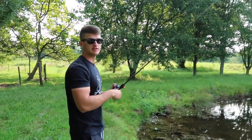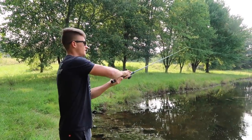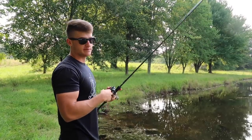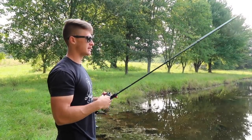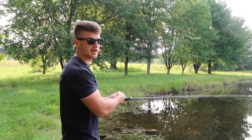People think they need all this super expensive tungsten weights and trocar hooks. Listen, every time I go pond fishing, I have a lot of expensive tackle — but that's tackle I'm going to take to the lake. I'm not bringing it out here on the pond. I just keep it basic and simple.